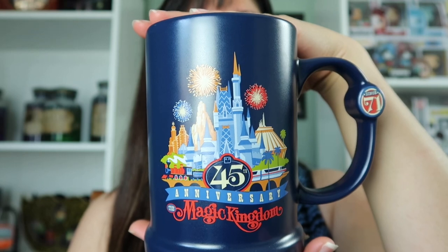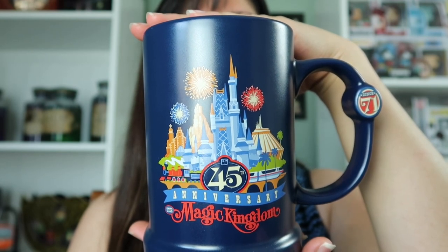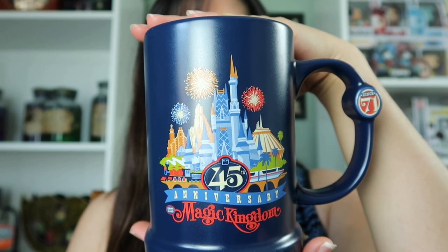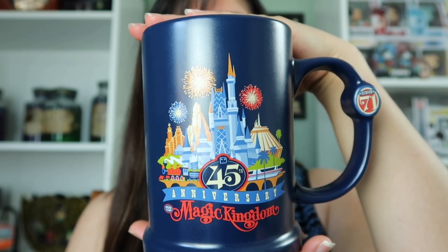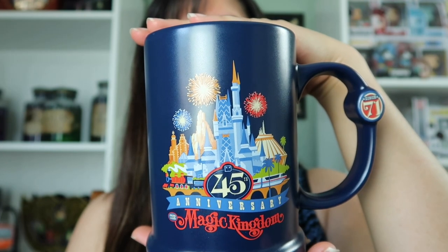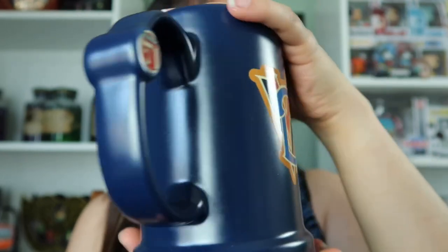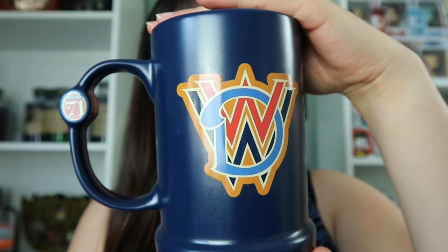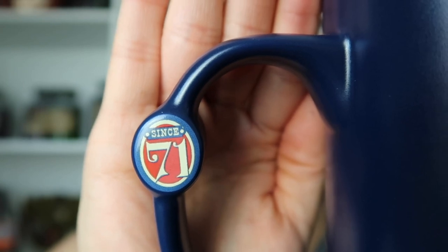The next mug we have is from the 45th anniversary of Magic Kingdom. This is another heavy duty mug — we haven't used this one just yet. I think you could probably put some sort of float, like a shake or something in it, because this is ginormous. On the other side, right on the handle it reads "since 71."